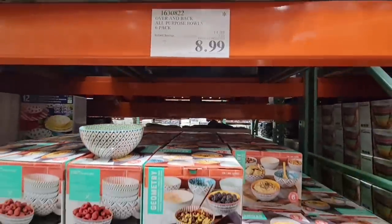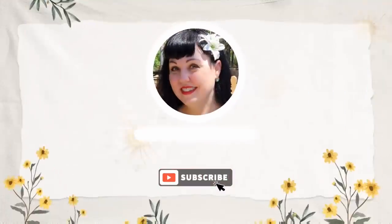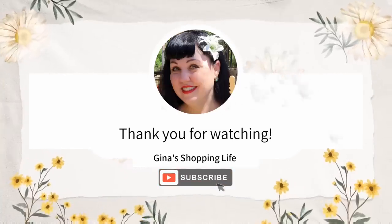So a lot of great savings are happening right now. Thank you so much for coming along with me, thank you again for your time and for watching. Take care and I will talk to you later. Bye-bye.